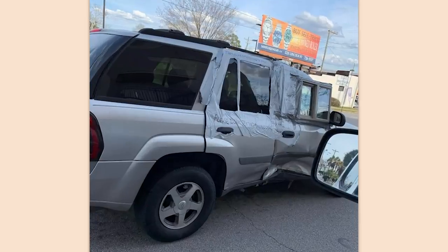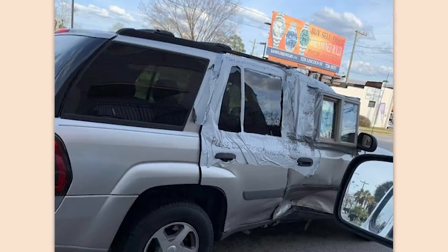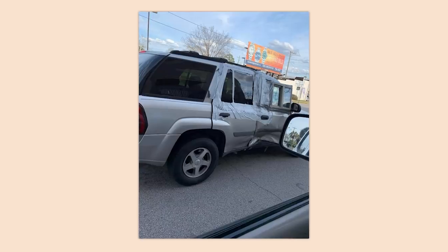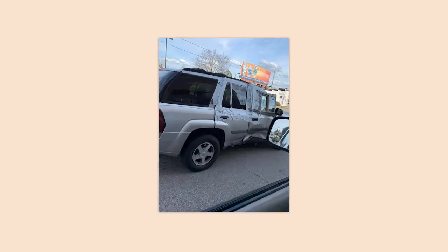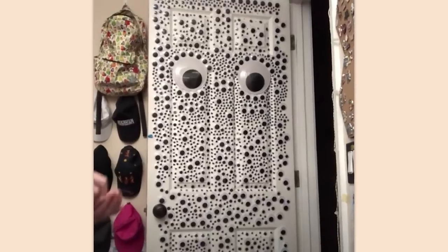I'd rather walk than drive something like that around — not because of what people think of me, but because holy crap, that thing's about to fall apart. Seems a little dangerous. Look, if your car is being held up with duct tape, you need to reprioritize.